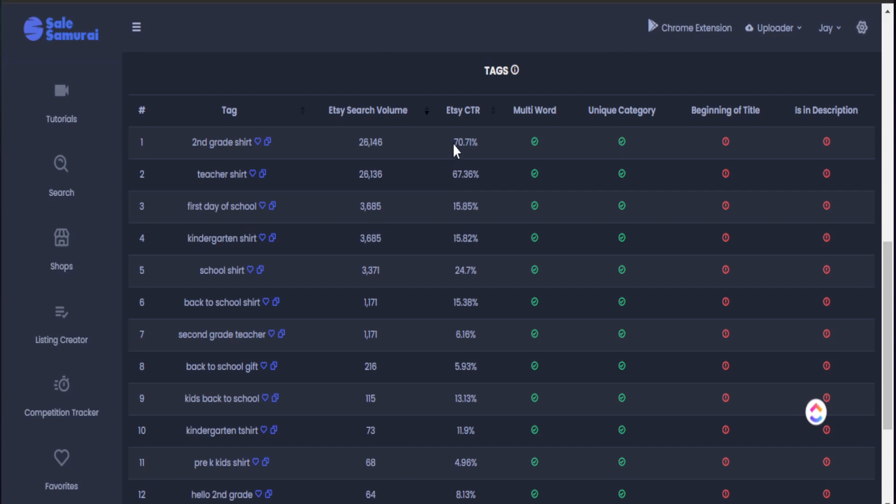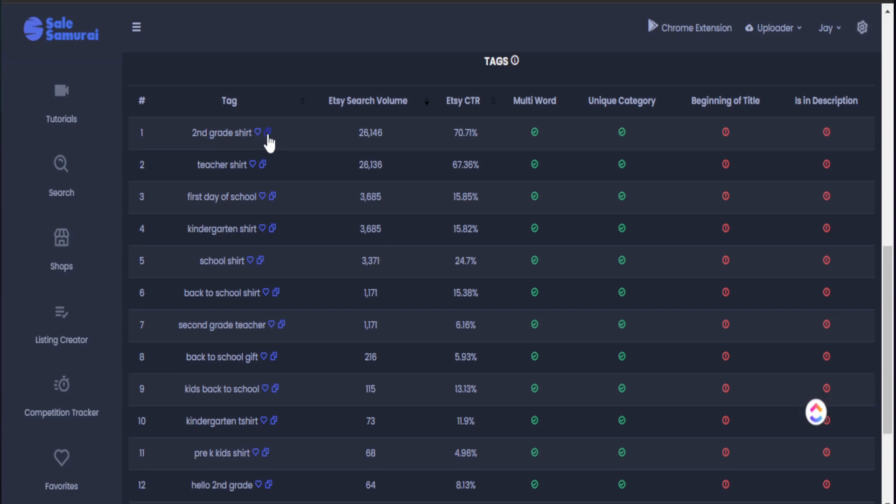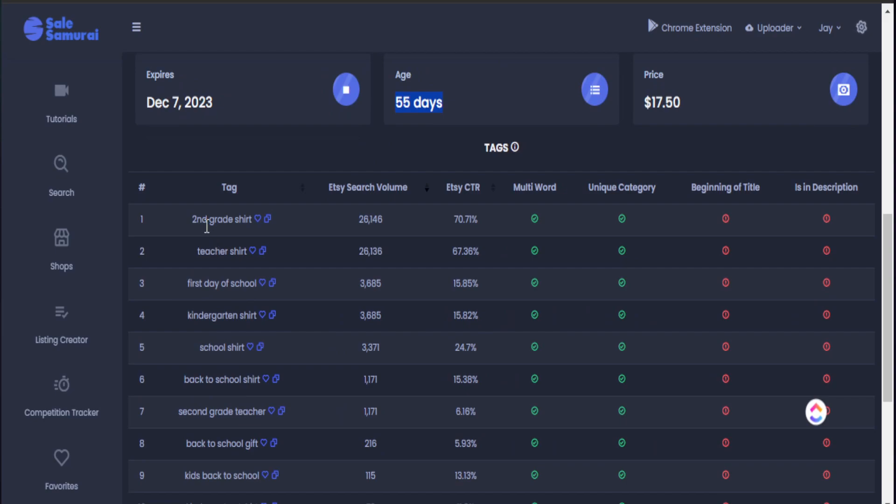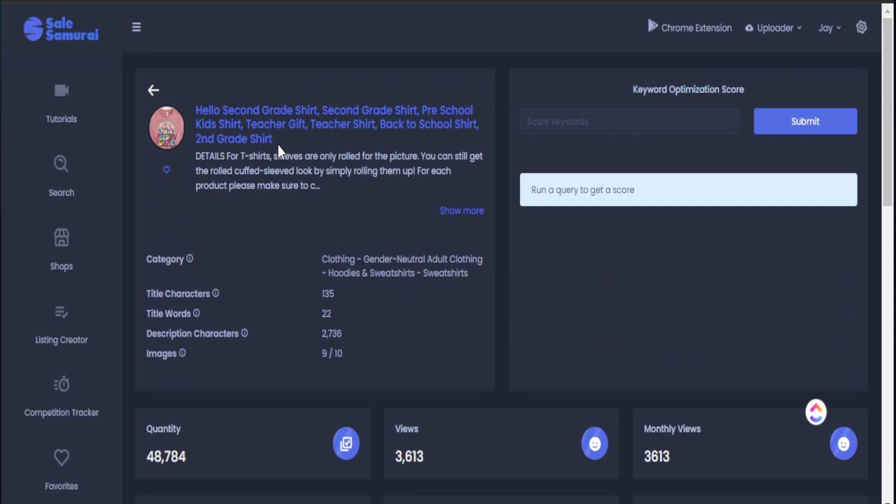This is where most tools fall short — Sales Samurai is able to show me the average click-through rate for each particular keyword being used, which gives me further data on how people are interacting with that keyword. I can copy keywords that are relevant and relatable to my product and plug them right into my Etsy listing or title, or I can click the heart button to save them for later. This is where I'm able to compile multiple keywords for multiple listings I want to create — it's all about batch creating and batch researching. If I find keywords driving tons of views for a product that's less than two months old, those are keywords I should save and use across multiple second grade t-shirts.